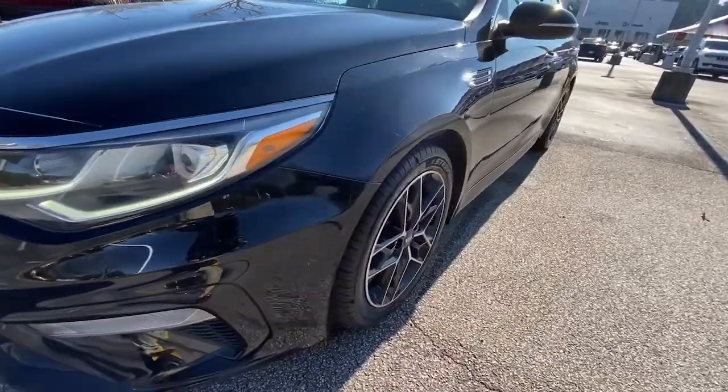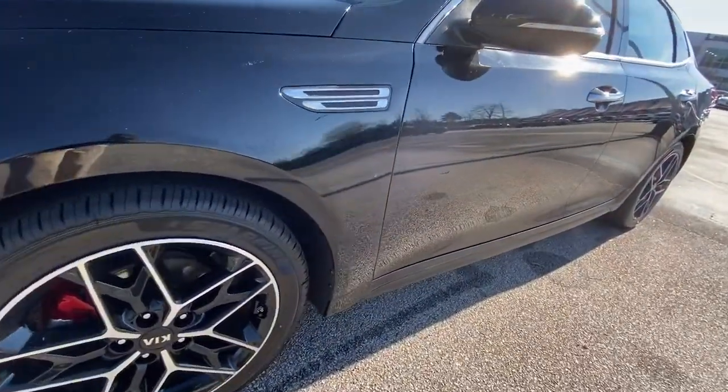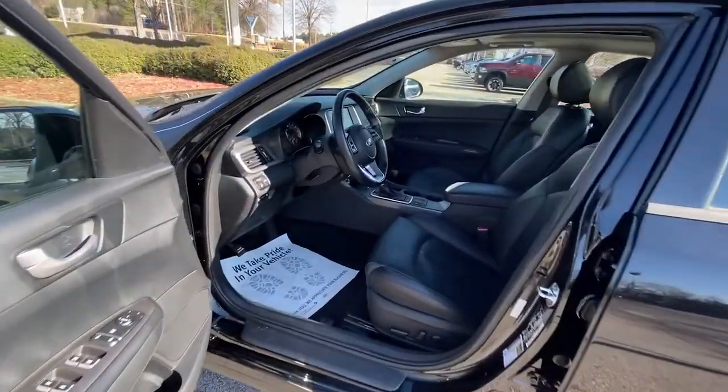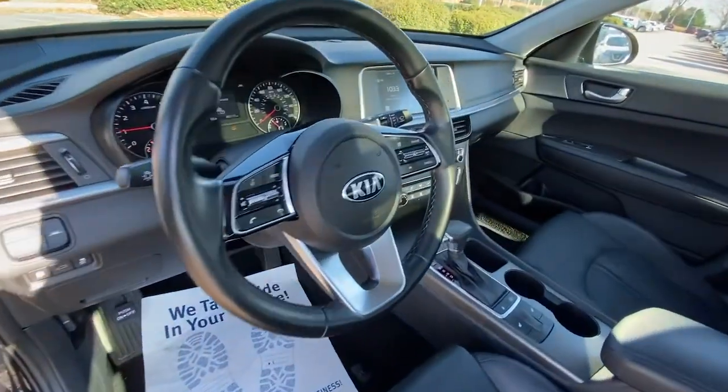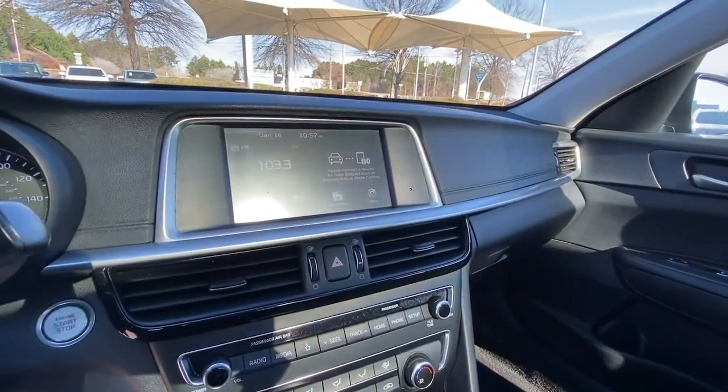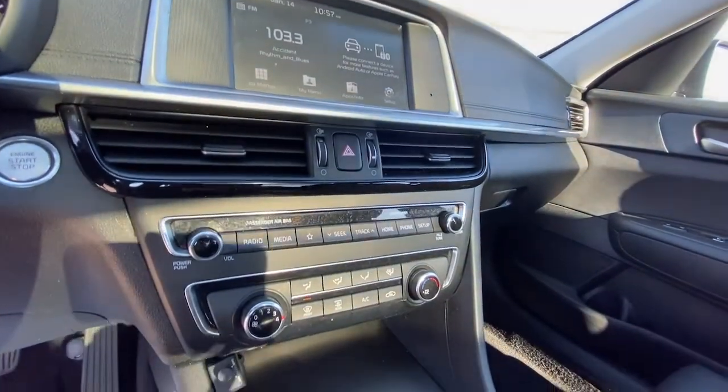The following are some of this vehicle's highlighted options: panoramic roof, sun/moonroof, keyless entry, keyless start, heated mirrors, backup camera, lane-keeping assist, aluminum wheels, Bluetooth connection, blind spot monitor.